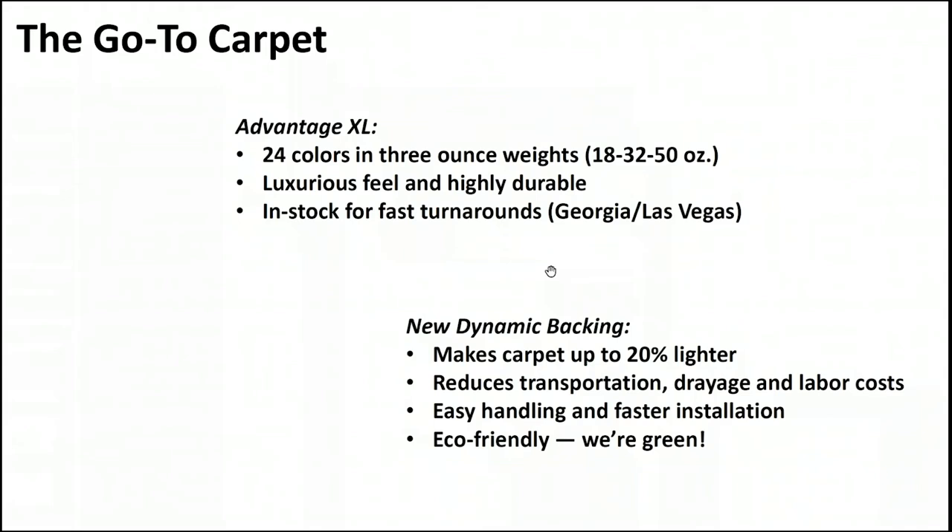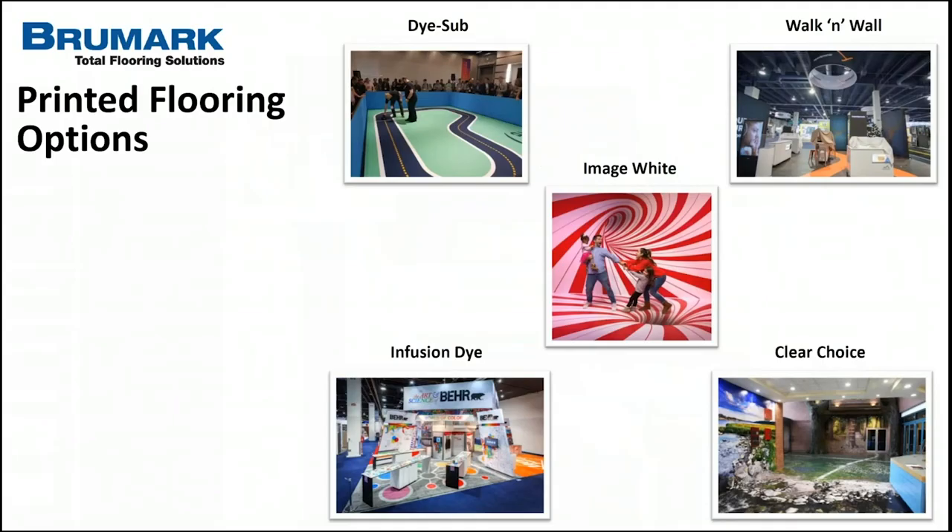I can hand it off to Alec now to talk about printed floors. Thanks. Just one note before I go to printed floors — this is our first webinar, so we're working out the kinks. If you have questions, please submit them so we can answer them at the end. In the past year or two, we've seen a huge trend of printed flooring being used not just in trade show spaces, but also in events and environments. There are about five different applications to achieve a printed floor, and I'll go through each, showing how they work in different environments.